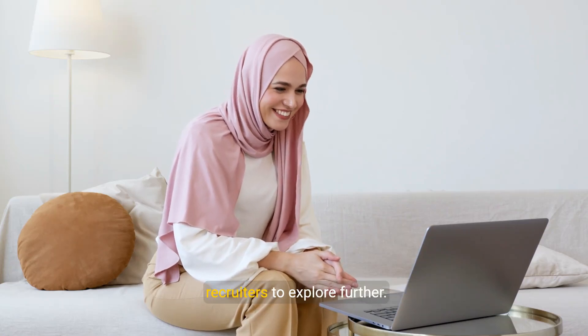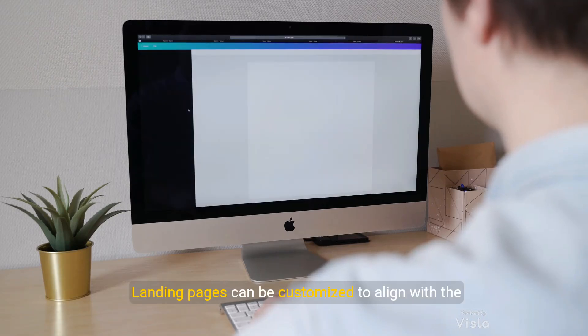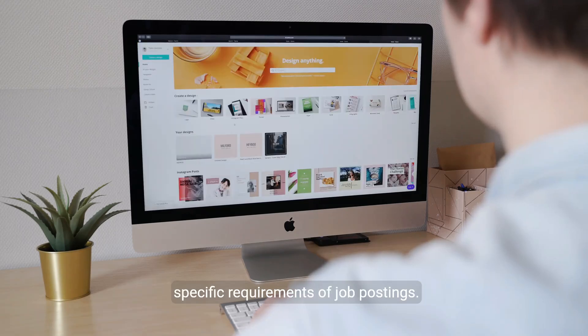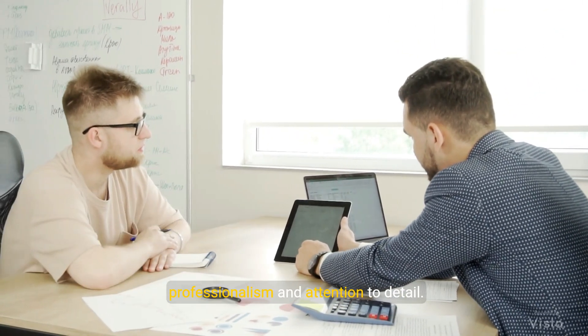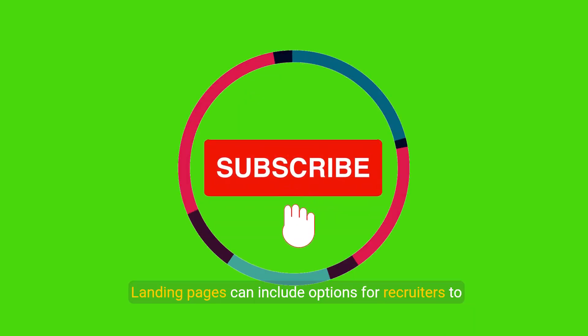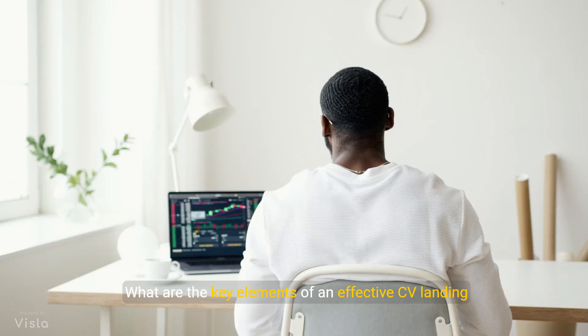By including calls to action such as 'learn more about my experience,' candidates can invite recruiters to explore further. Landing pages can be customized to align with the specific requirements of job postings, building a professional brand. A well-designed landing page reflects professionalism and attention to detail, and can include options for recruiters to subscribe for updates or connect via social media.